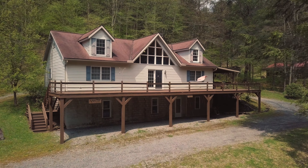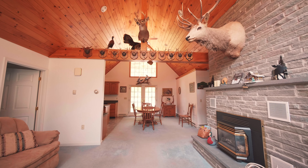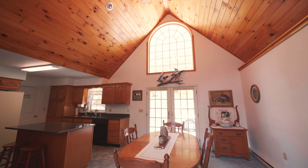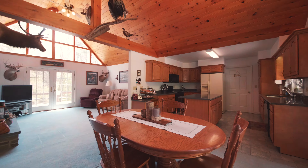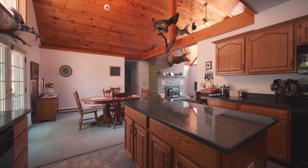The house boasts an open floor plan with vaulted ceilings and plenty of natural light. Built in 1999, this 3,300-square-foot house provides six bedrooms and three bathrooms — plenty of room for hunters, fishermen, or the larger family looking to get away from town.